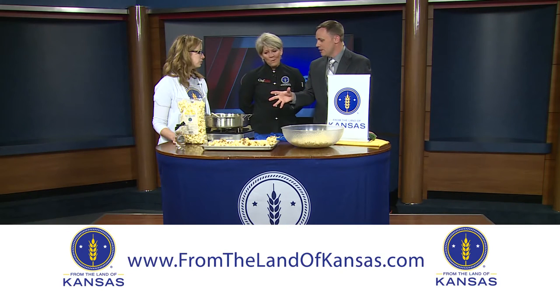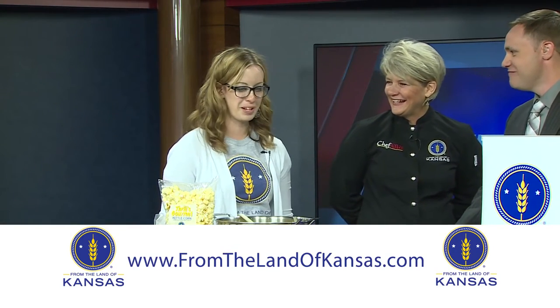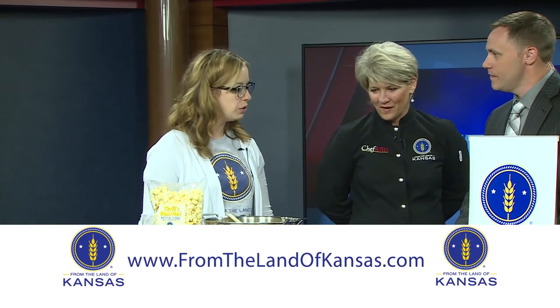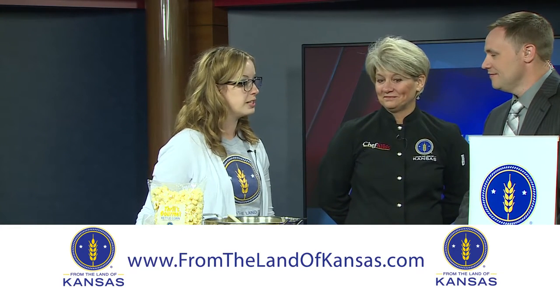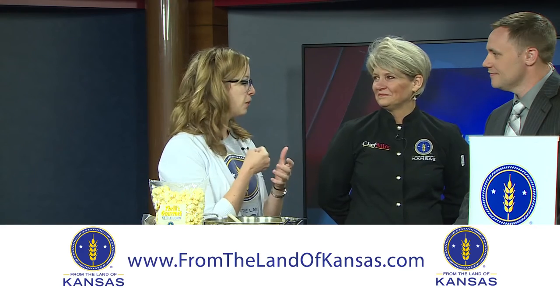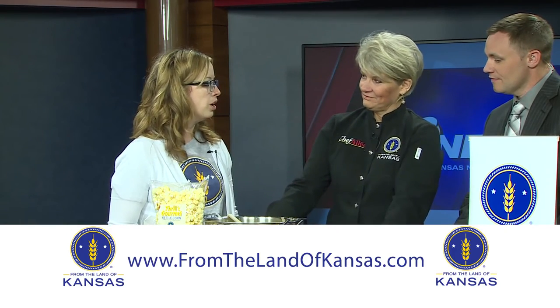Before we talk about that, we're going to talk about the Kansas State Fair, which starts Friday. We like to cram our events as close as possible to make a big impression. After we get done with the show, I'm headed to set up in Hutchinson. The From the Land of Kansas group will be in the Pride of Kansas building — it is air conditioned, so that's a good break. We'll actually be hosting a From the Land of Kansas store on site. We're going to have eight companies from across the state featured in our store that you can buy products right there at the fair.